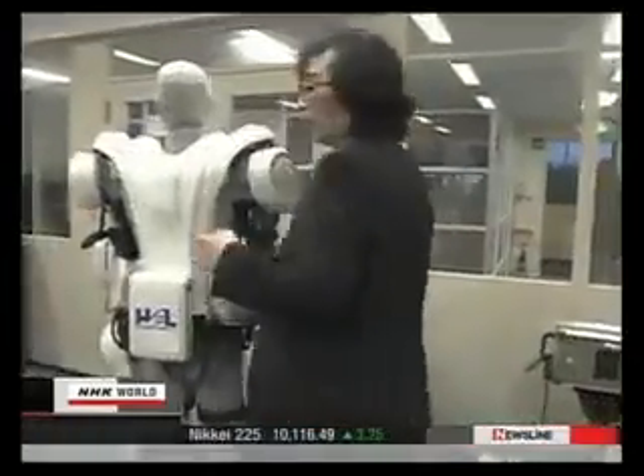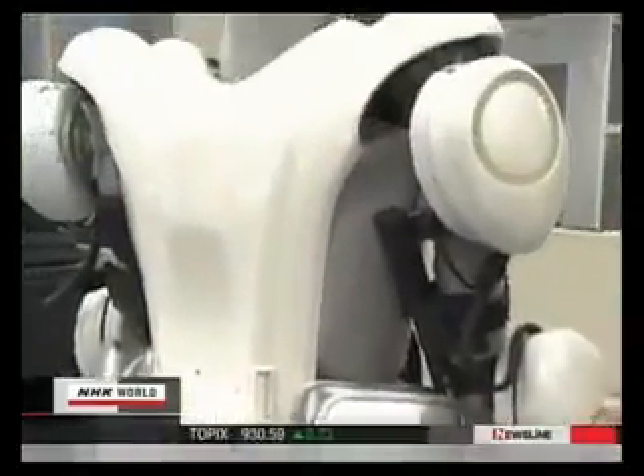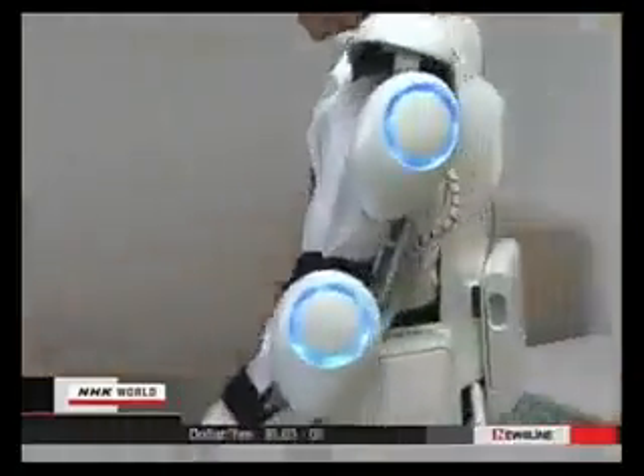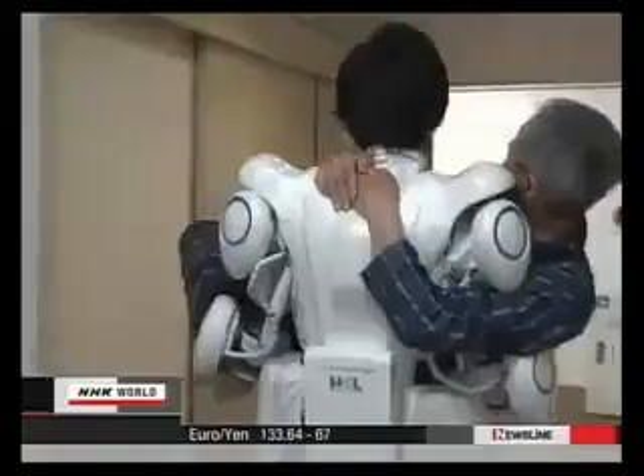Up to now, robots had been simply the result of academic research, but finally they've begun to be useful in our daily lives. Sankai is now developing a full-body model. He believes such devices will help reduce the burden for care workers — the suit will allow a wearer to easily carry a man weighing 60 kilograms. Sankai hopes to complete a marketable model next year. Some care workers are forced to quit their jobs because of lower back pain, even though they desperately want to help those who need care. I want to provide technological support for such workers.